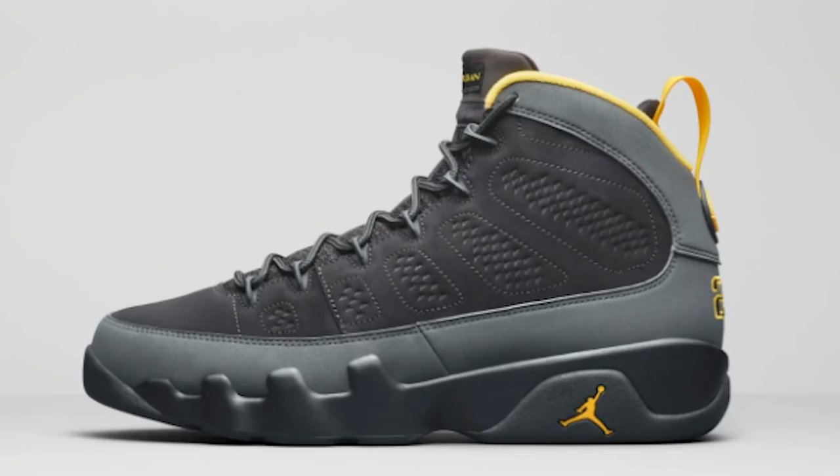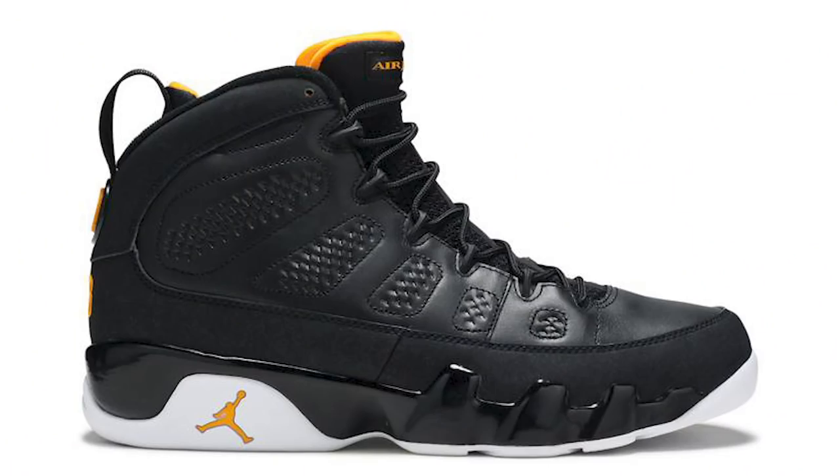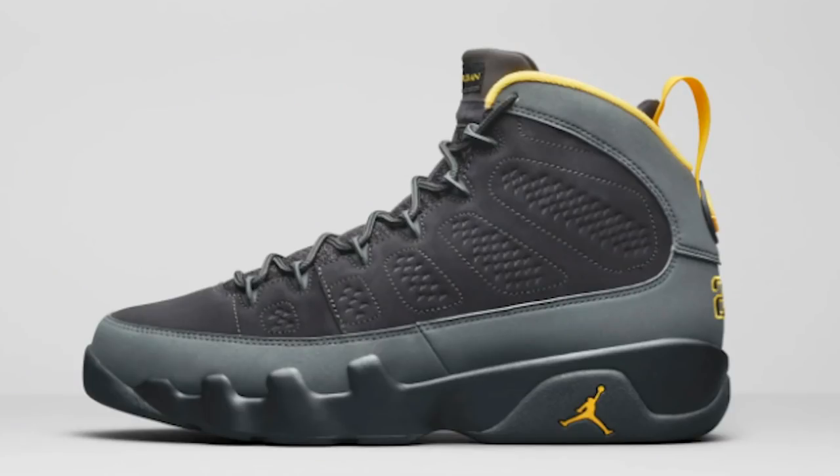Next up is the Air Jordan 9 Retro. This looks like the Citrus 9s that came out back in the day - I think that was around 2010. I used to have those way back and these kind of look very similar, like a shadow citrus version of that sneaker. I can appreciate this one because of that. It's pretty simple, not too crazy with the orange. I think these are a solid shoe, personally probably wouldn't cop, but I could see why a lot of people would like them.